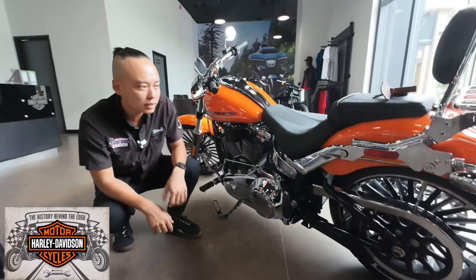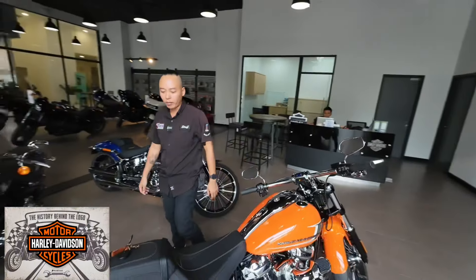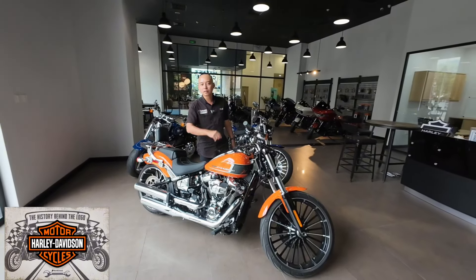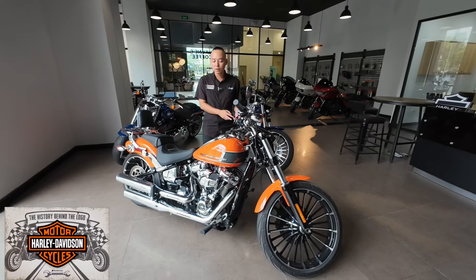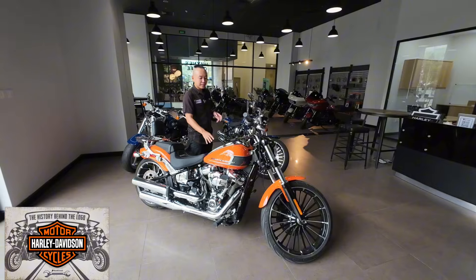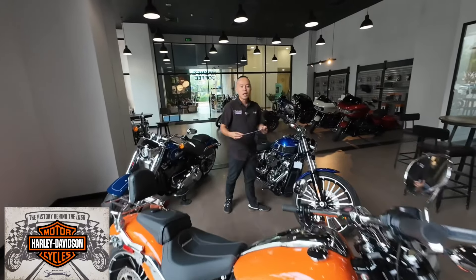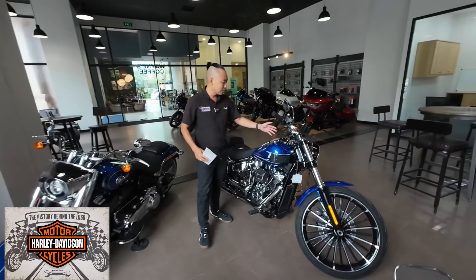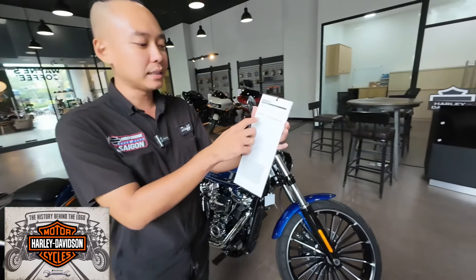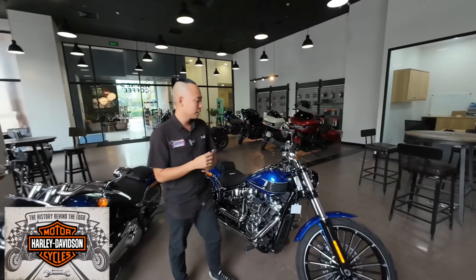Đó chính là các chi tiết xung quanh một chiếc xe Breakout chạy lướt của Harley Davidson đời 2023. Và đây là phần mọi người mong chờ nhất - giá xe. Để tham khảo: Breakout 2024 màu Bluebird đang được bán với giá 969 triệu đồng chưa ra biển, chưa có đồ chơi.